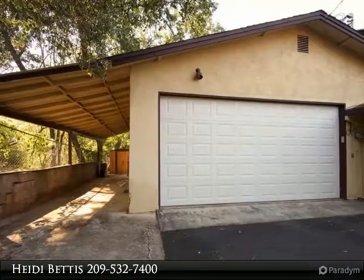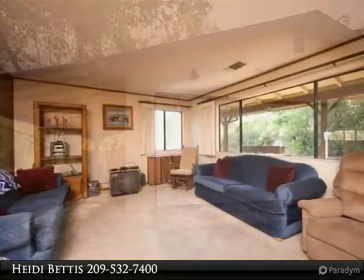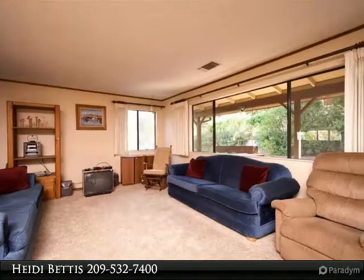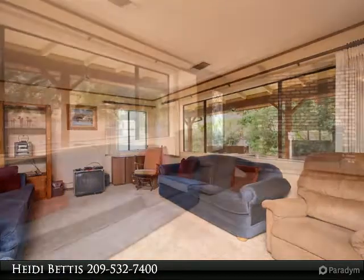In the backyard there is a covered work area and shed with power. The property is completely fenced and the backyard has raised garden beds and plenty of space for your outdoor activities.